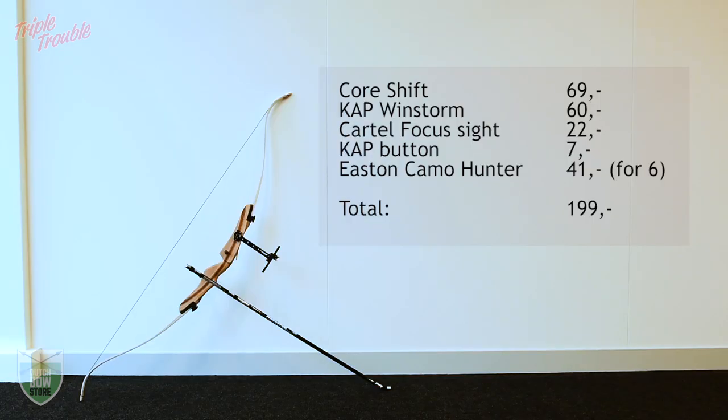I'll be using a Core riser and limbs, KAP stabilization, a Cartel sight, a KAP button and some Eastern arrows, which brings my total to around 200 euros.